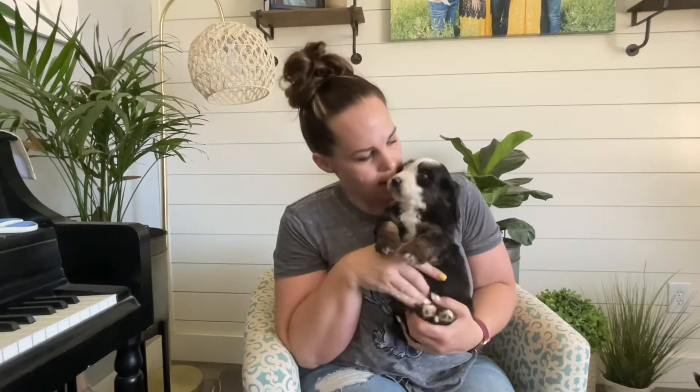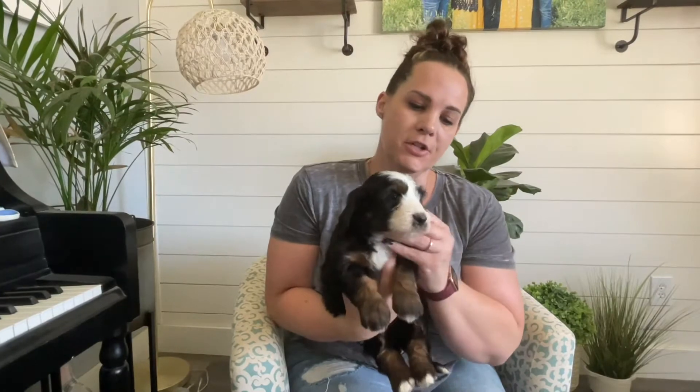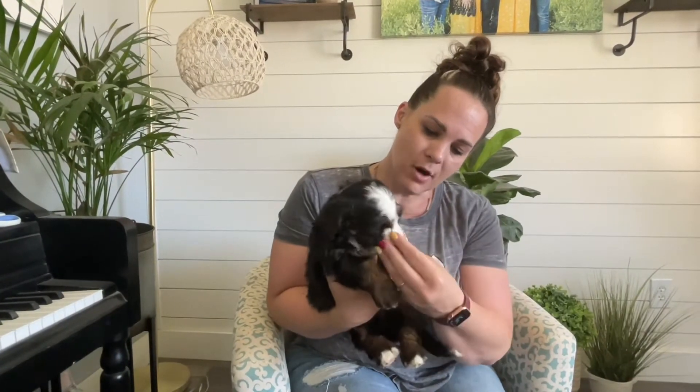Here is our blue collar boy. He is just so cute. Darling little boxy bird doodle face. His hair is growing in amazing. He's going to have that wavy coat and he's got these awesome markings. This is our blue collar boy.